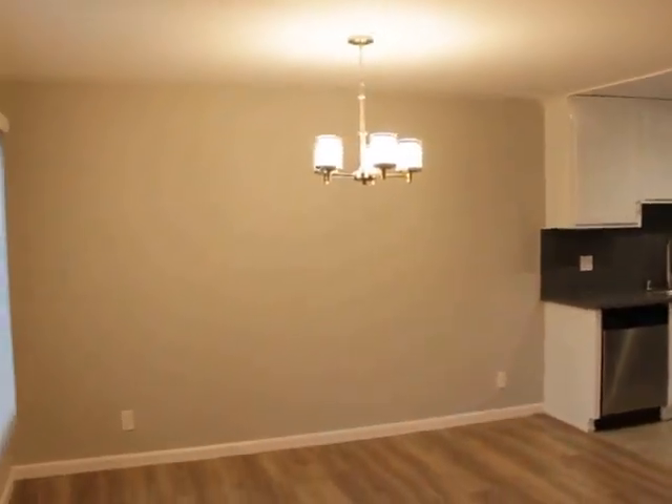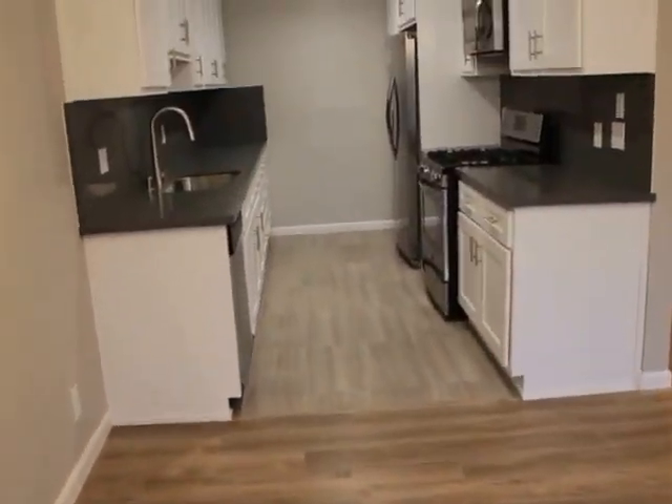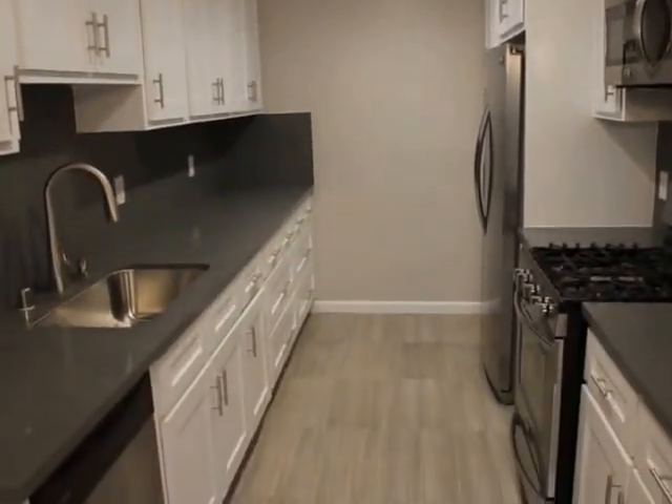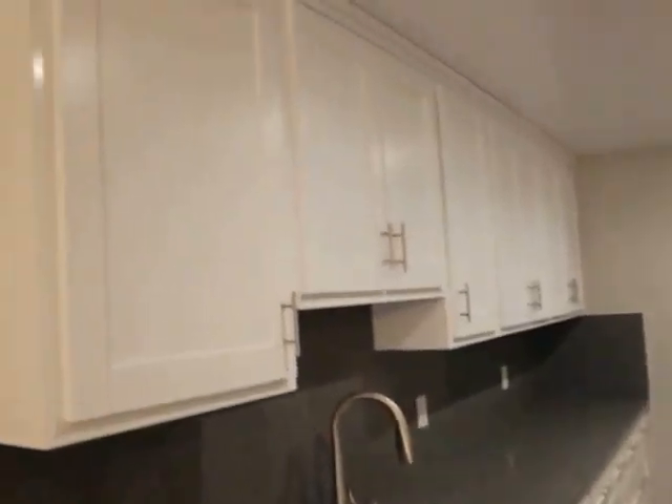A little dining nook right here — space for a kitchen table. Moving on to the kitchen. Pot lights recessed throughout. Everything really modern, beautiful cabinets.